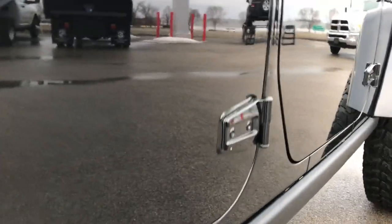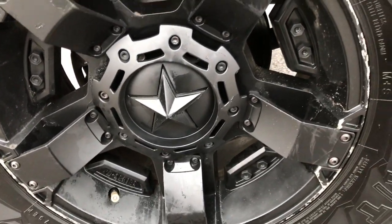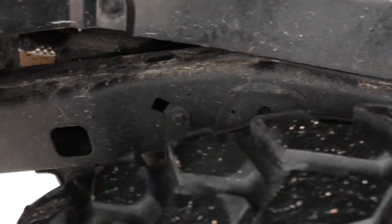Very clean down this side. It does have the rock rails. The back rims have a couple little scuffs, but that goes with the territory of this vehicle. The frame and underbody is in really nice clean condition.